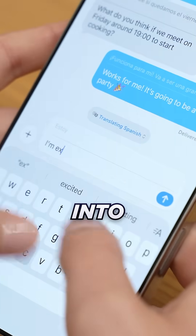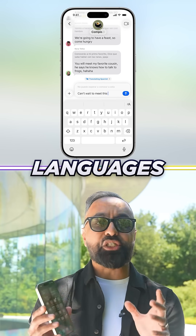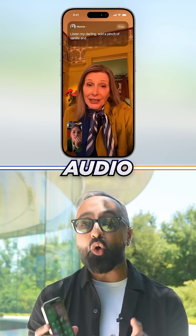We now have on-device live translation. It's integrated into Messages, FaceTime, and Phone, and helps you communicate across languages, translating text and audio on the fly.